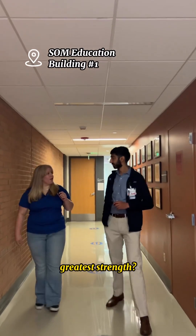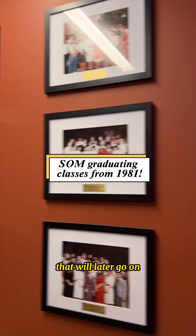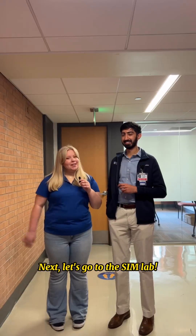So what's the School of Medicine's greatest strength? Our greatest strength is training a diverse group of future physicians that will later go on to serve the Inland Empire, which is a medically underserved area. Next, let's go to the Sim Lab.